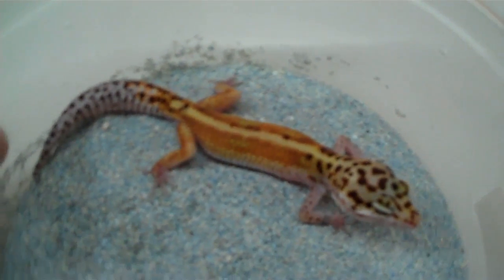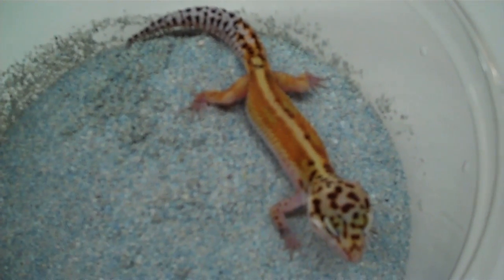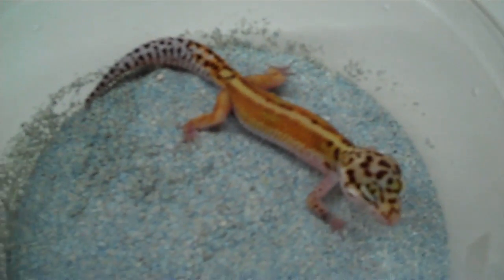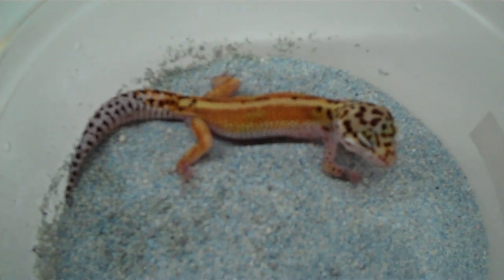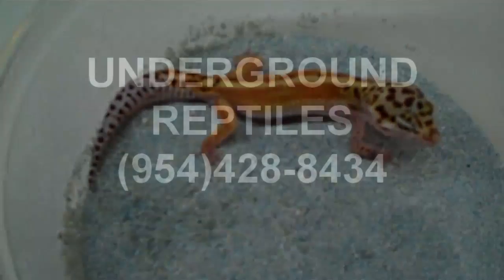Definitely something you want to pick up — it would make a great addition to any breeding project or just any collection out there. You definitely want one of those, found here at Underground Reptiles.